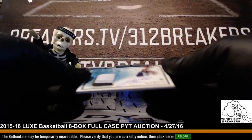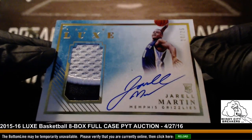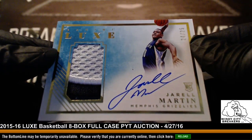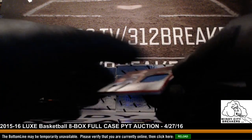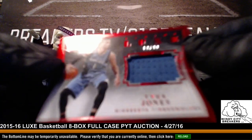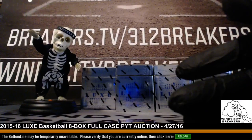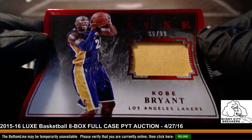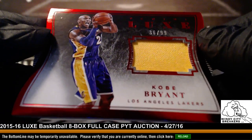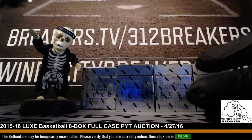Next up we have a Dril Martin, 24 out of 25 — very nice, Grizzlies. Nice badge in there. And Timberwolves, 18 out of 99 — Tyus Jones. There you go, T-Wolves. And last card of box one — this is a Lakers box — 36 out of 99, Kobe Bryant. Very nice, Jerry.